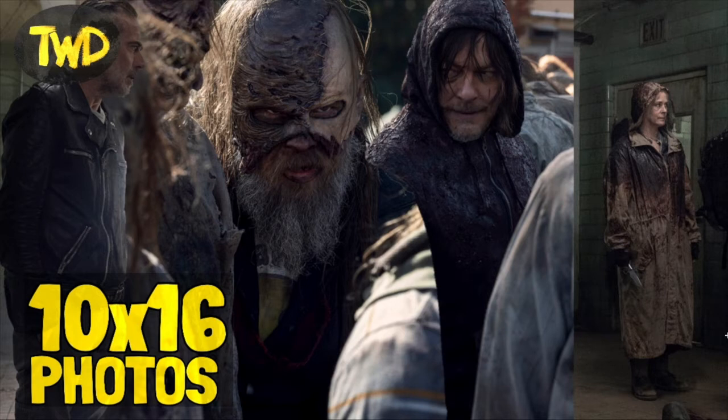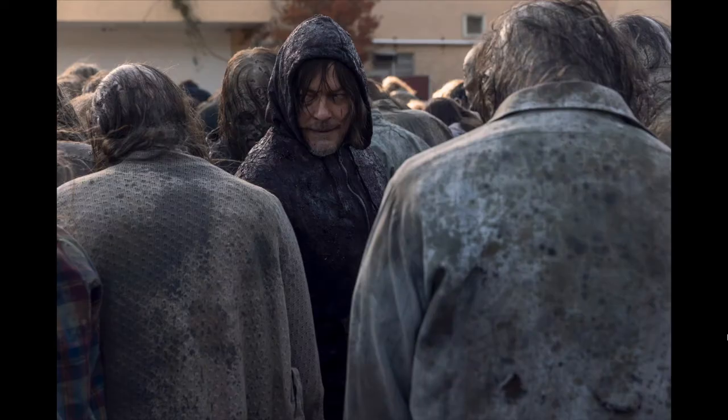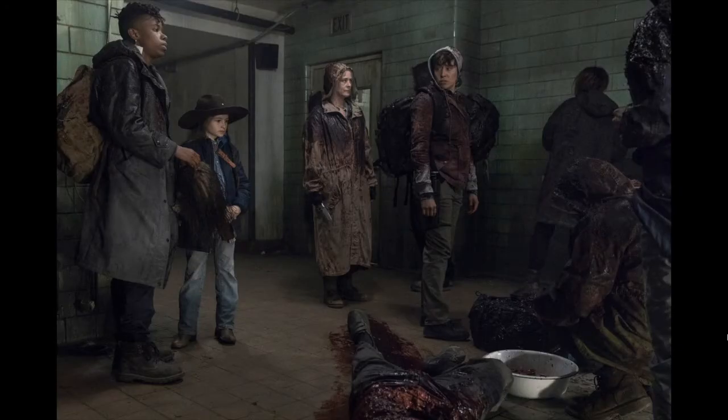The first picture they released is this badass shot of Beta, when Beta is in the middle of the herd gathering them to attack the tower the survivors are staying at. Then we have this picture of Daryl in the middle of the herd — they did release a poster a while back with similar imagery. I think these two pictures go back to back because they're both in the middle of the herd, one with Beta and one with Daryl.